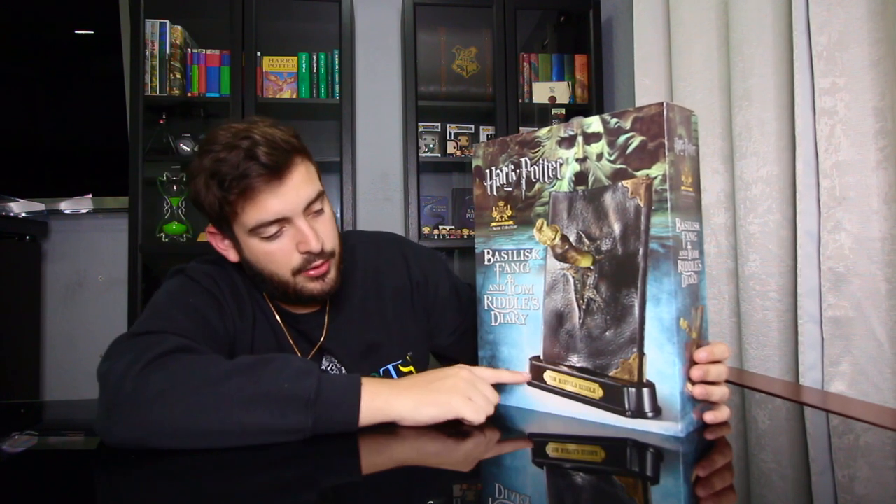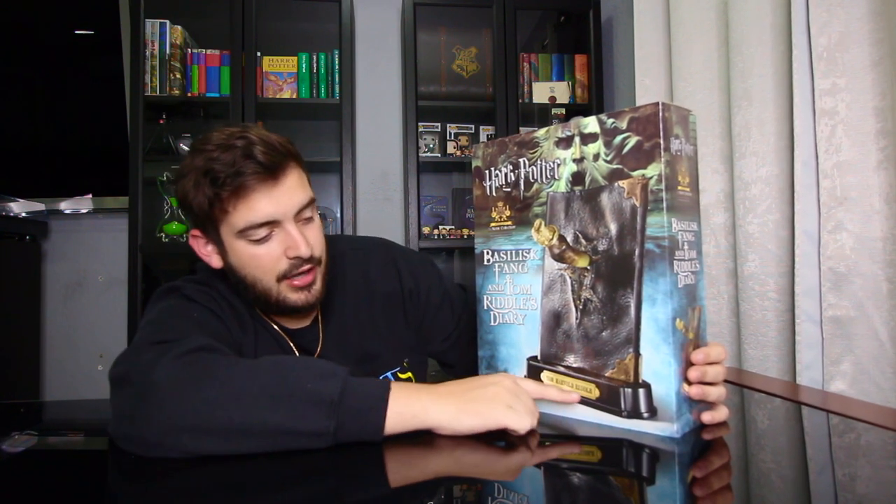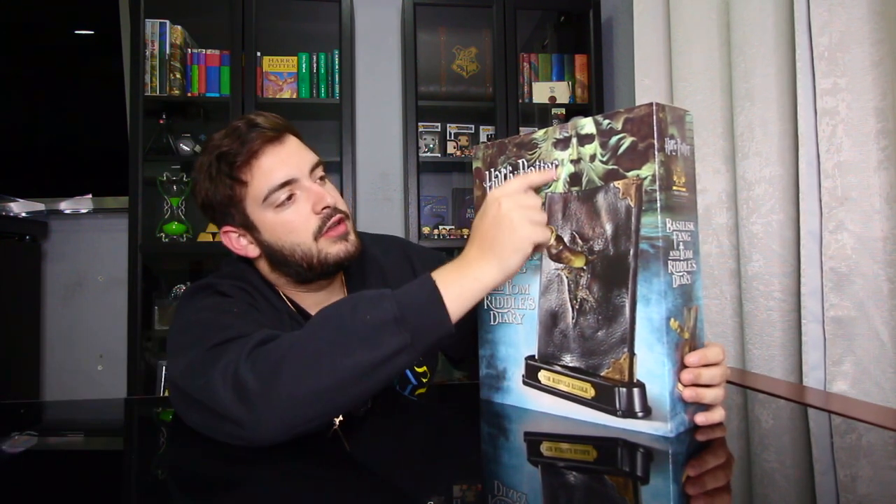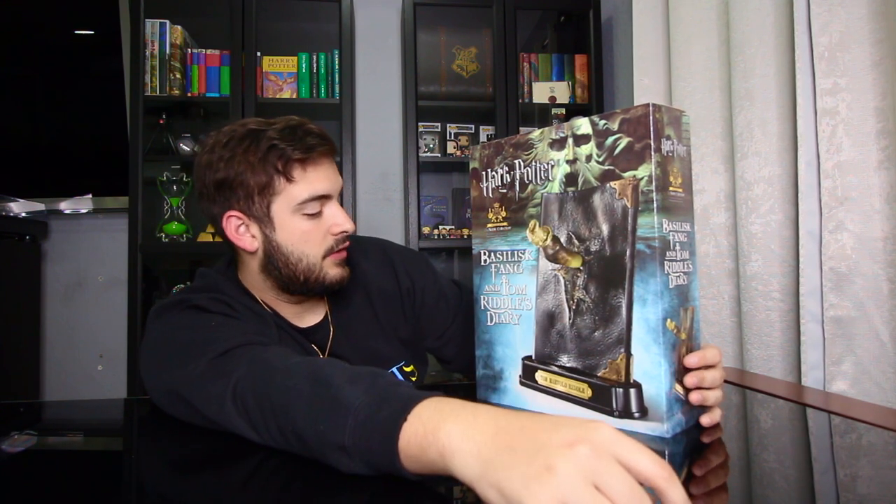This is the basilisk fang and Tom Riddle's diary. Here is Tom Riddle's diary with a little base and his name engraved on it, with a basilisk fang going through it — from Chamber of Secrets. You can see the Chamber of Secrets design on the side on top. Let's go ahead and open it — I'm really excited to add this to my collection.